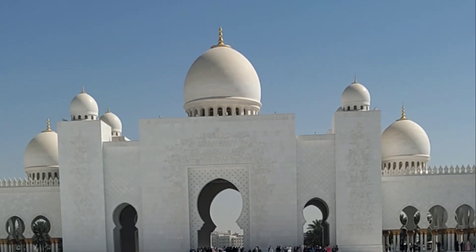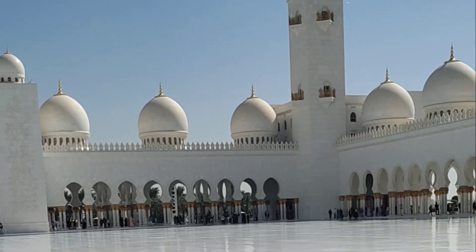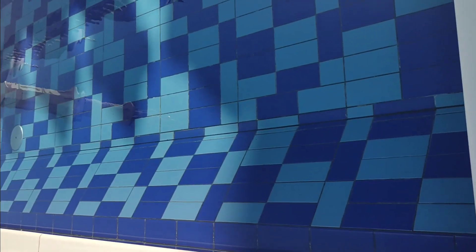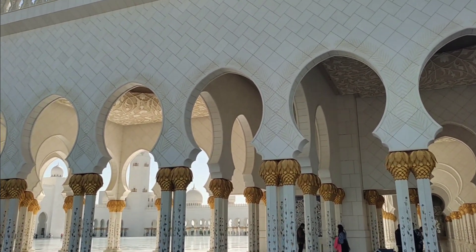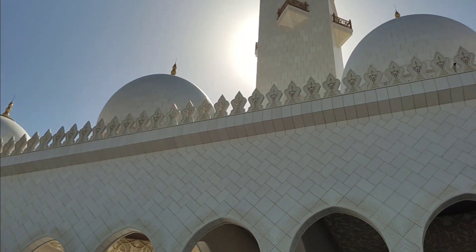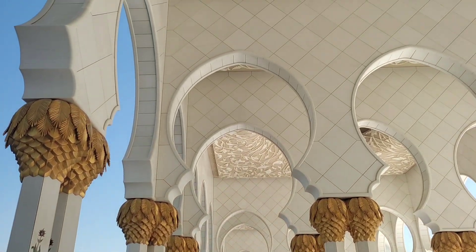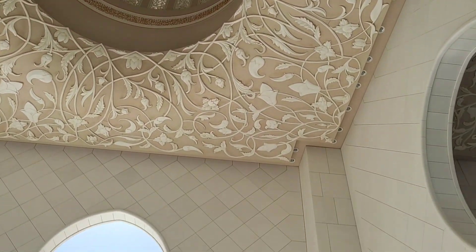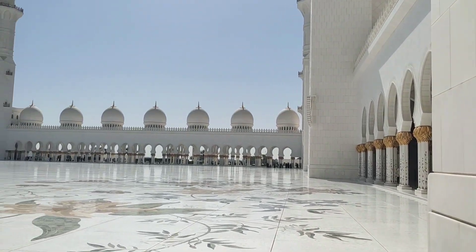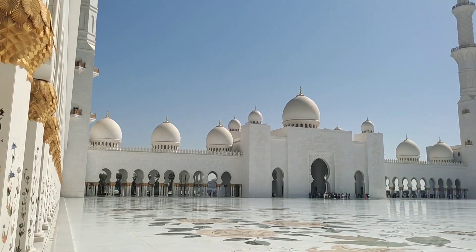This is the main portion of the mosque. This is the outermost space of the mosque where people used to pray namaz. The roof of this place is made by handmade craft. This is the central area of the Grand Mosque Abu Dhabi.